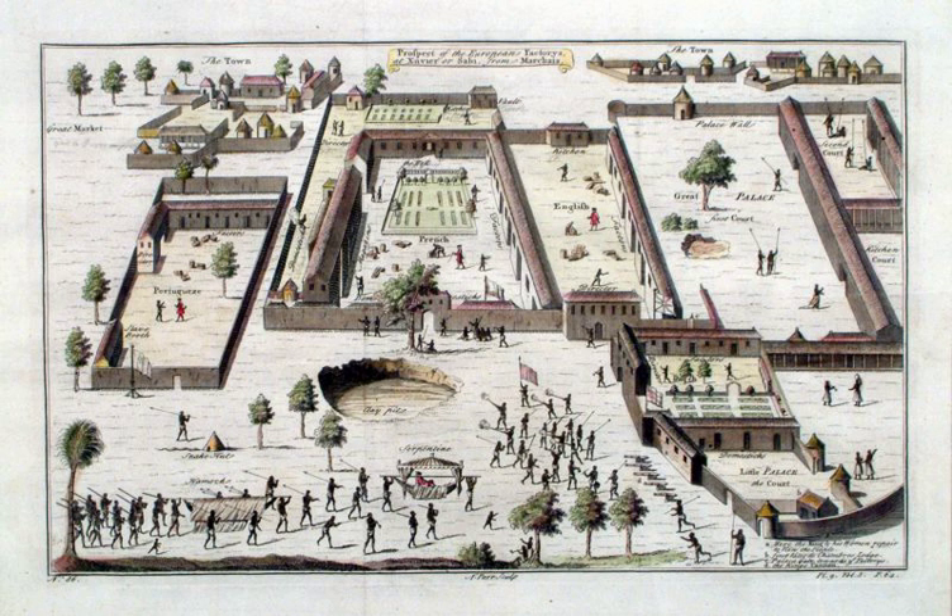By 1760, the Dutch had abandoned their last trading post in the region. The Slave Coast was settled from the Dutch Gold Coast, on which the Dutch were based in Elmina. During its existence, the Slave Coast held a close relationship to that colony.